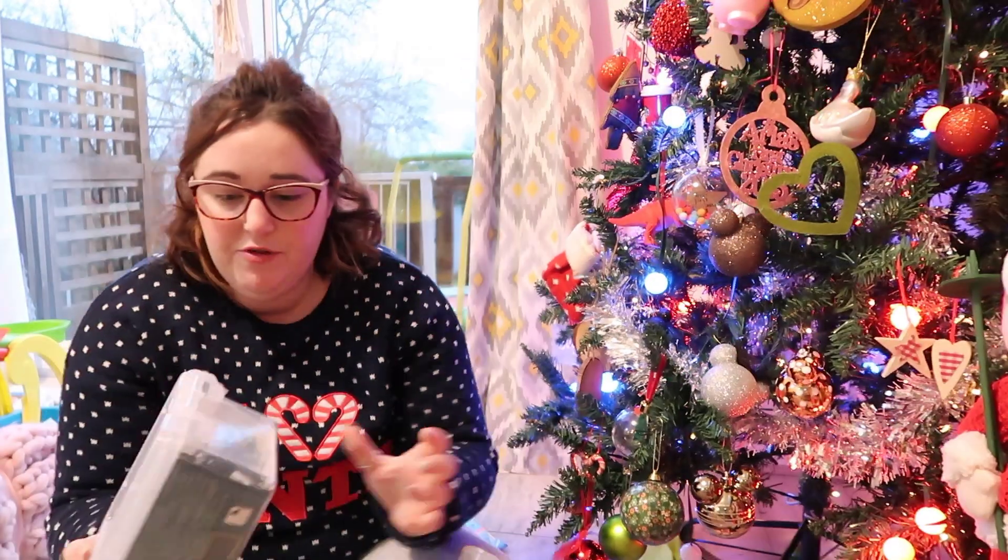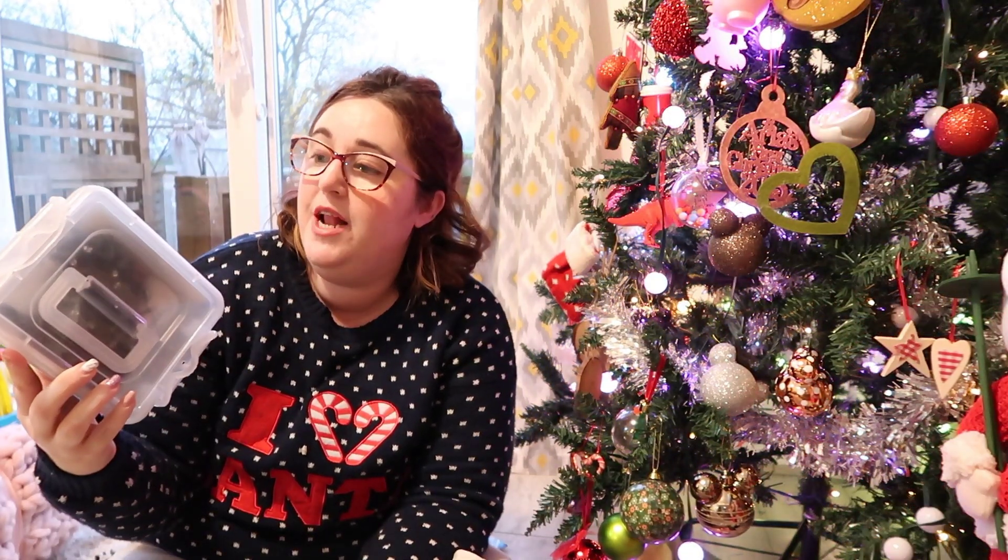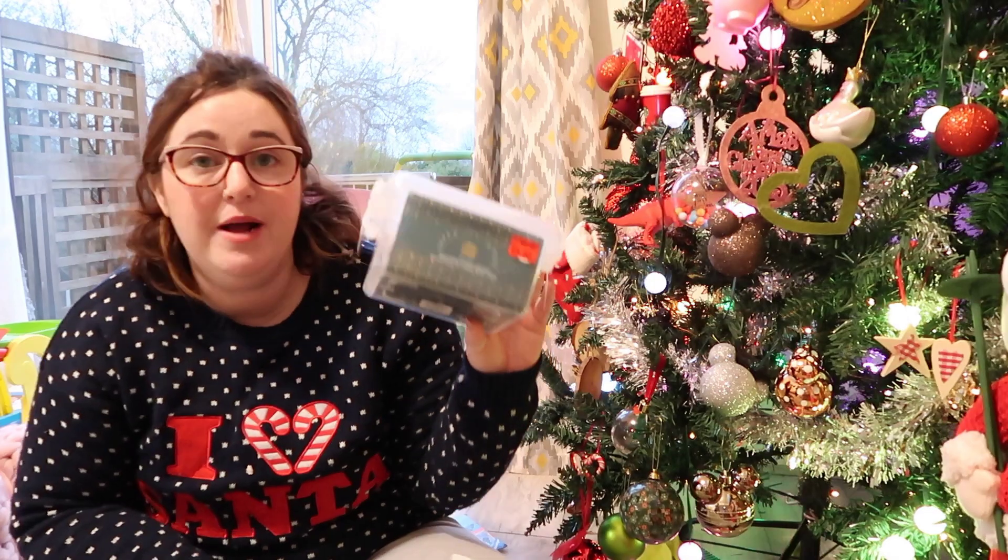Still on the Christmas decorations theme — 100 plain white fairy lights in Primark, reduced from eight pounds to five pounds. We decided to get those.